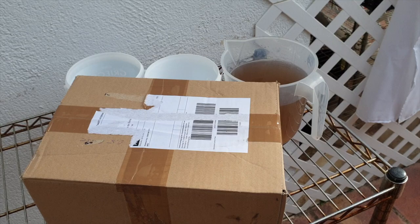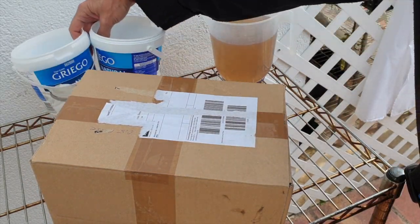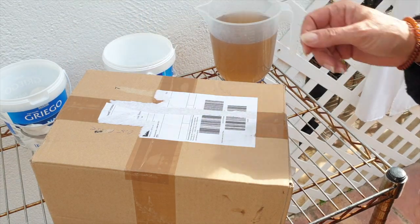I'm just going to get straight into getting these orchids out, and at the end of the video I will explain what happened.